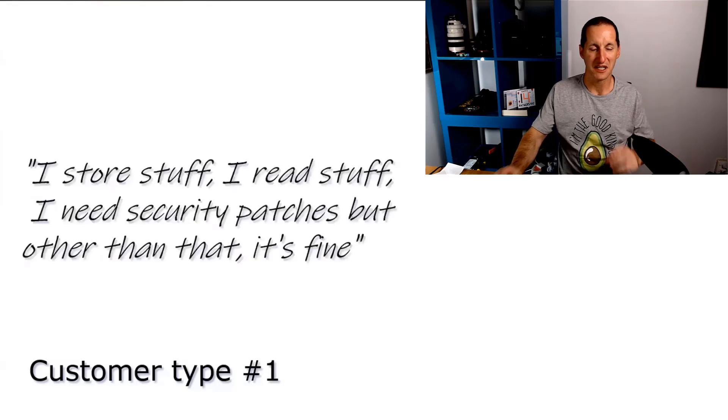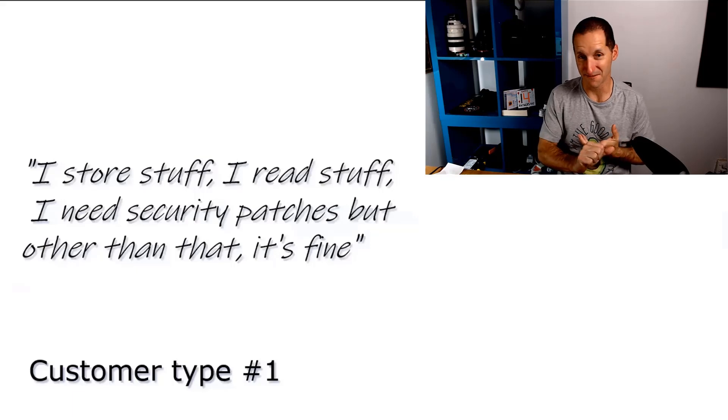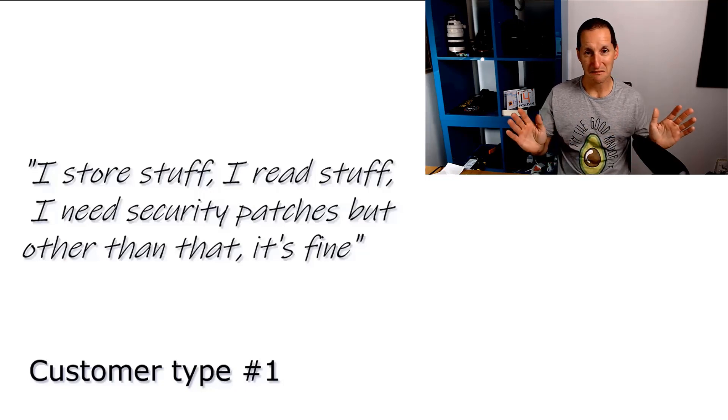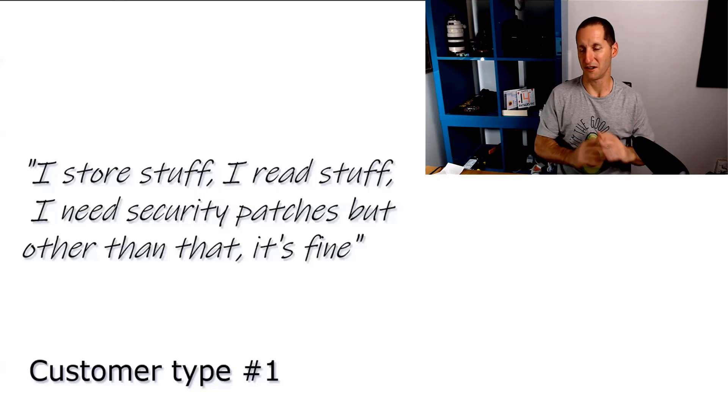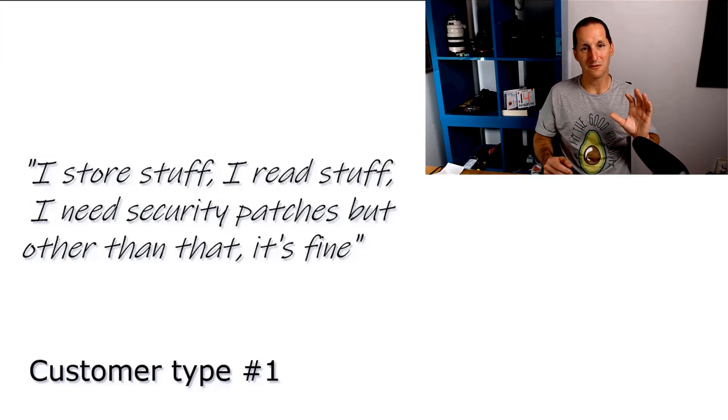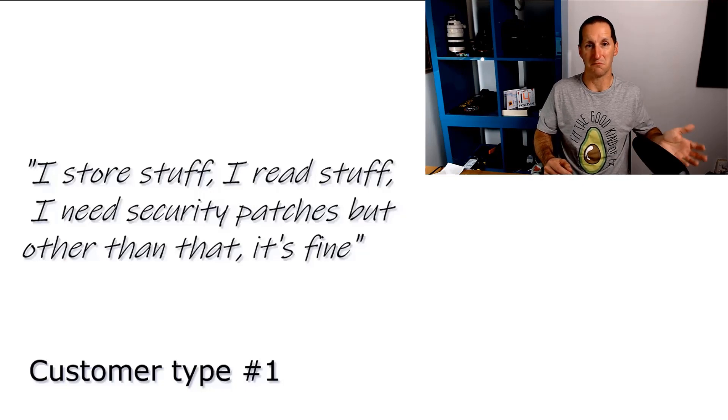Customer camp number one: I have a database, I store stuff in it, I read stuff from it, I have applications that run on it. I need to make sure it's really secure, which means I need security patches in particular. But other than that, don't bug me — I don't need to upgrade it, I'm not using the latest and greatest technology. It's a fantastic product, so why do I need to upgrade all the time? We can satisfy this need. If you're running 11.2, you've been able to run 11.2 for just about a decade.